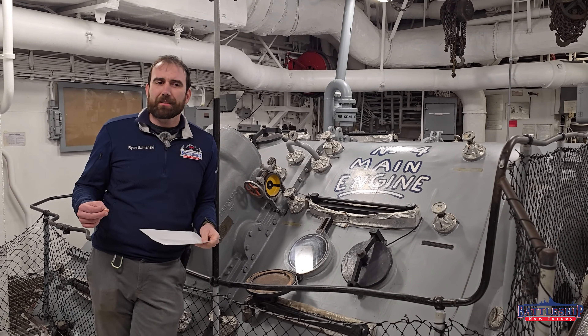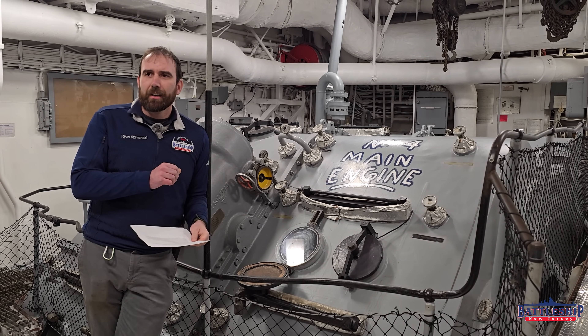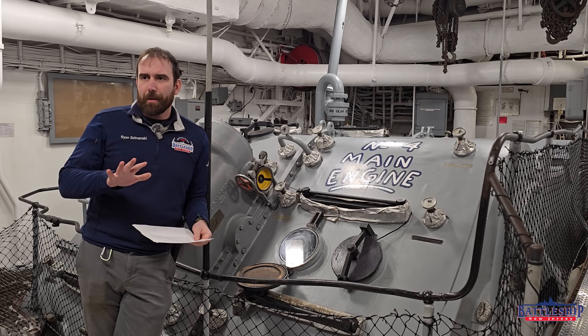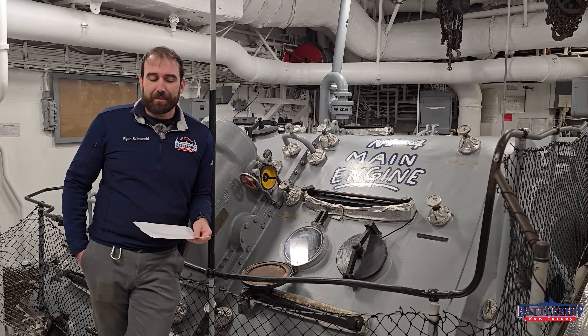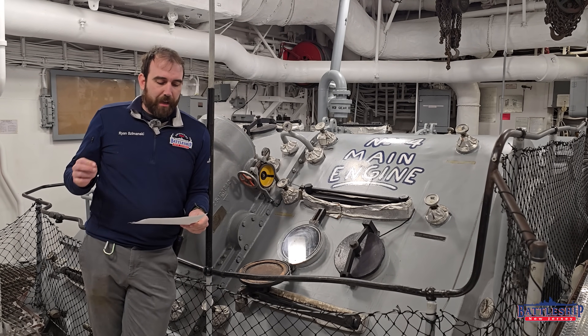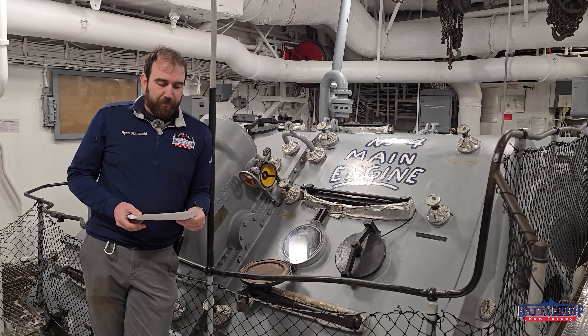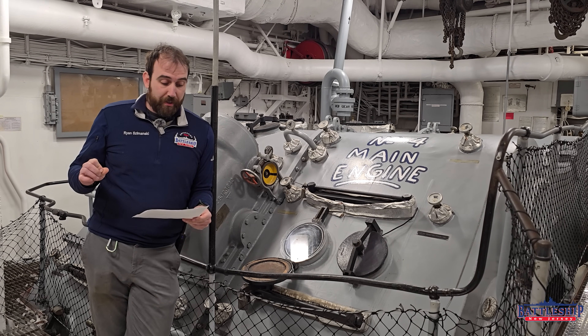We got a couple of great pieces of information that helped solve a large part of this mystery, which is one of those things that feels like a mystery for a lot of sailors, a lot of museum ships, all that stuff. We got an email from an individual who helped point us in the right direction.